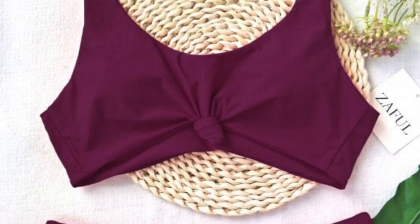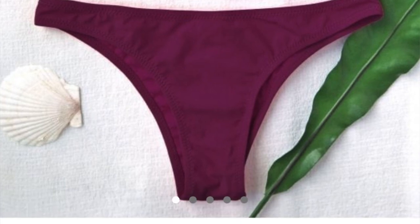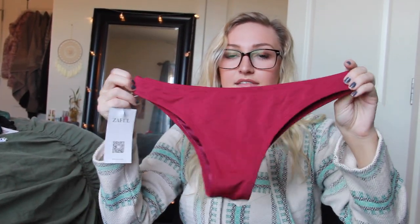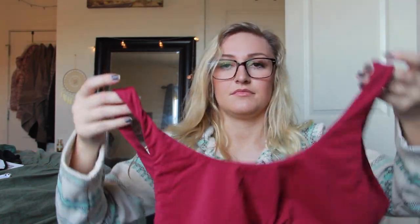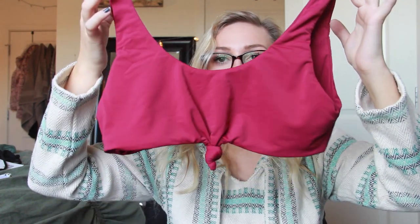Next up we have the Knotted Scoop High-Cut Bathing Suit in purplish red, retails for $16.49. The bottoms are low rise and kind of grab a little tight, but they're stretchy — you can give them a little stretch. It's a cheap enough bathing suit where you can make it yours. The top is great, plain, came with pads which I removed, and has a little tie in the middle. I actually like this top — it's very plain and simple but cute.